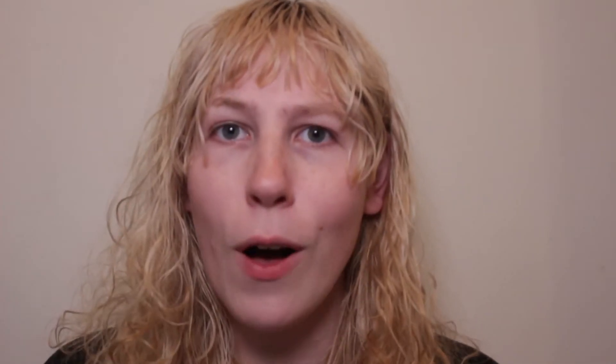Augmented reality? That's like the IKEA app, right? Except instead of showing furniture in your house, you're showing 3D models of historical sites and information. That's right. Aeroscope brings monuments and sites to you, as well as information.